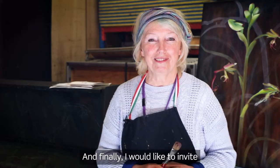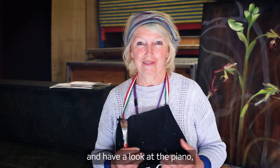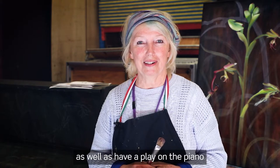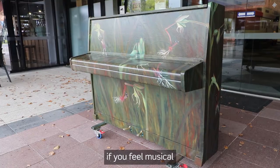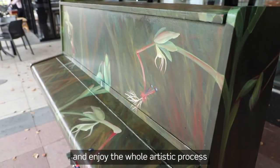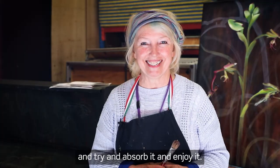Finally, I would like to invite the public of Albury Wodonga to come and have a look at the piano with this Elbow Orchid on it, as well as have a play on the piano if you feel musical, and enjoy the whole artistic process and try to absorb it and enjoy it. Thank you.